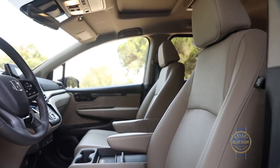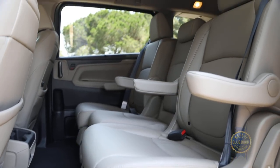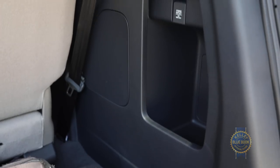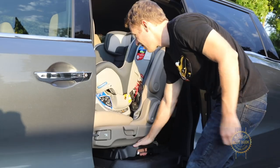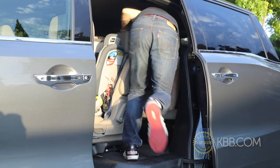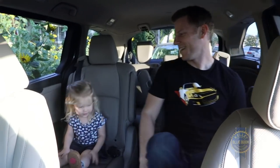The cabin seats up to eight across three roomy and comfortable rows, with up to five child latch points sprinkled throughout and plentiful cargo space out back. Look closer and you'll spot lots of cup holders and storage spots, along with cool features like magic slide second row seats that move inboard for exceptional third row access while letting occupants decide how close they're willing to sit.